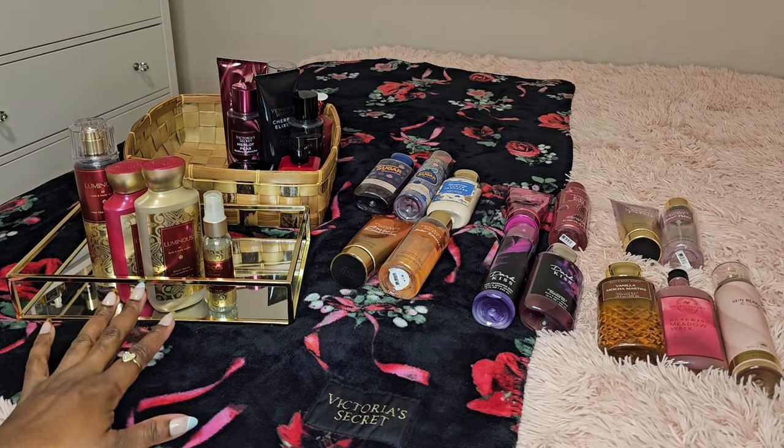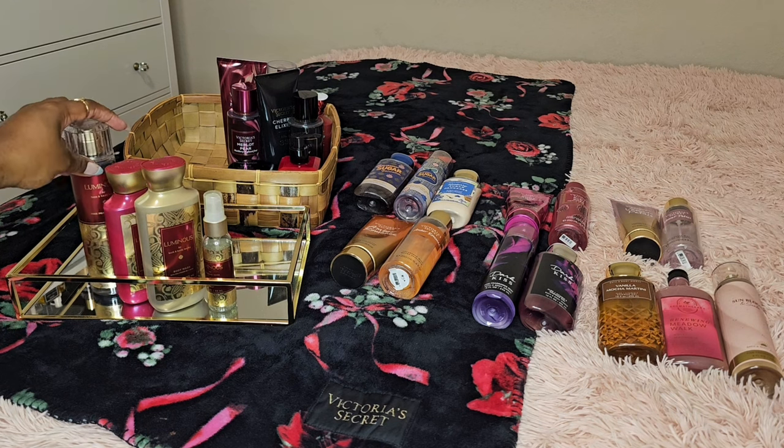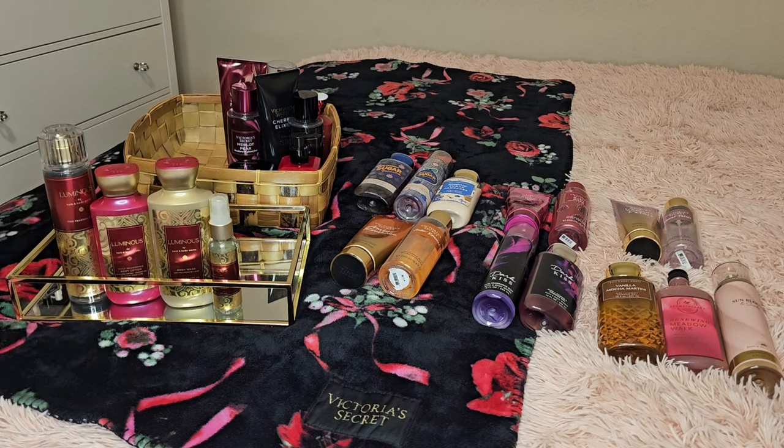I do feel this could also be a Valentine's Day scent. If you're one of those girls who doesn't want something that's so sweet, sweet, sweet — yes, Valentine's Day is about strawberries and chocolate — but sometimes you don't want to be smelling like sweet sugar. If you want a fragrance that has balance, Luminous is something that I definitely suggest.